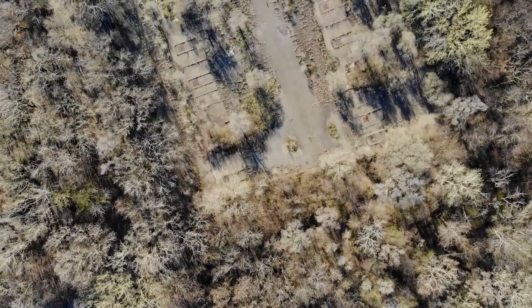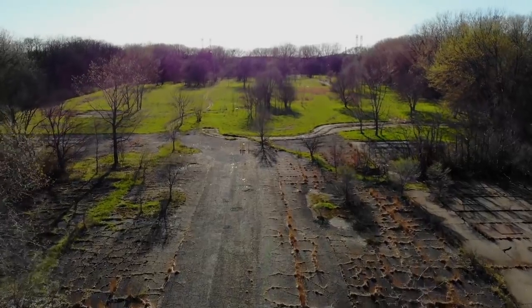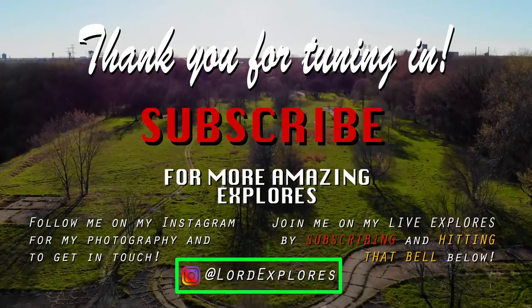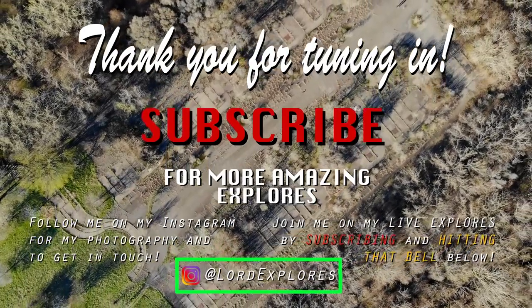That's about it for this place. If you like what you saw, drop a like and consider subscribing. If you're in the Chicago area, please check this place out. It's part of a nature preserve, pretty easy to get to — you can park pretty close and just hike on up to it.